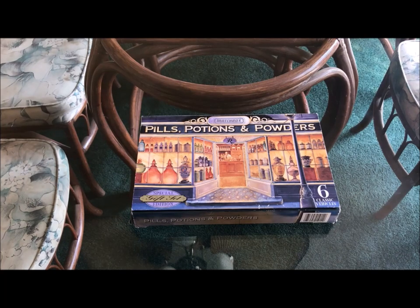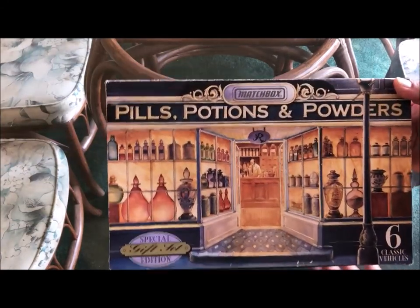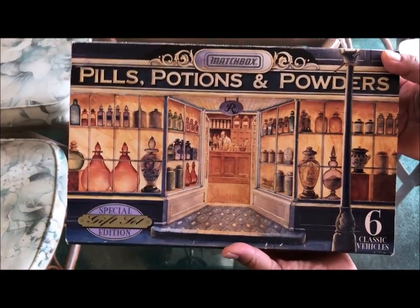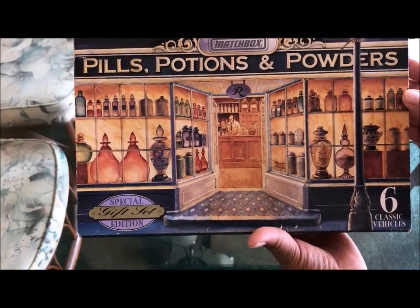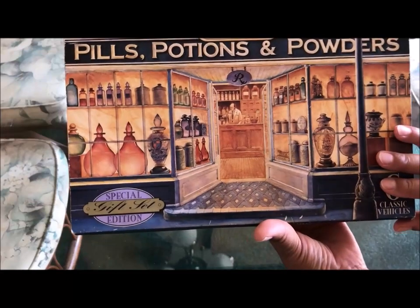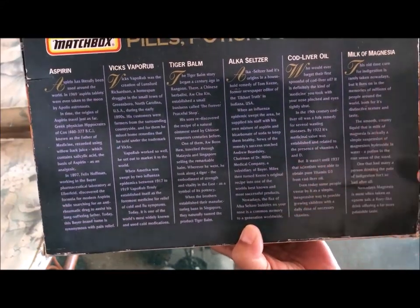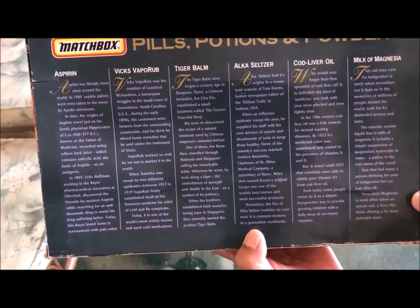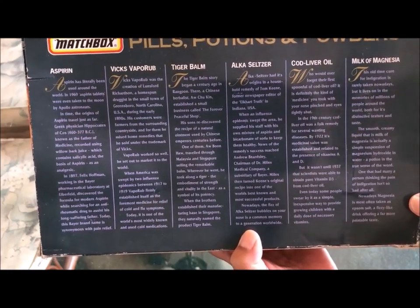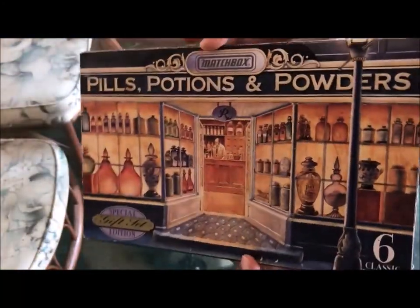So the first thing we purchased is this set of Matchbox cars. These are die-cast cars produced in the 1990s. It says 'Pills, Potions, and Powders' and 'Special Edition Gift Set.' On the back of the box it has all the cars' names and a little bit about each car. They're called Aspirin, Vicks VapoRub, Tiger Balm, Alka-Seltzer, Cod Liver Oil, and Milk of Magnesia. You may recognize some of those.